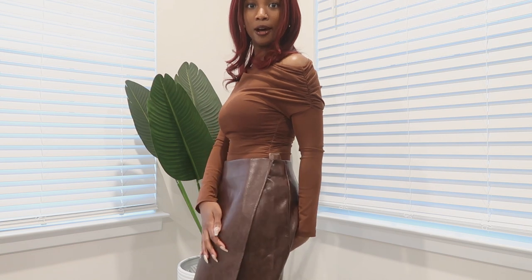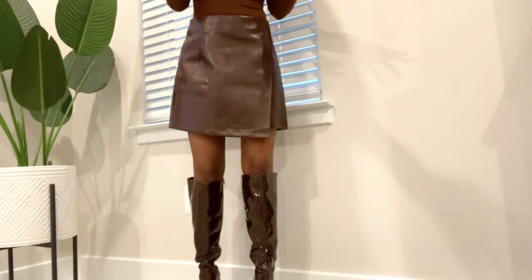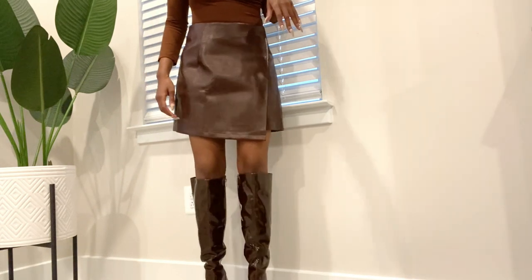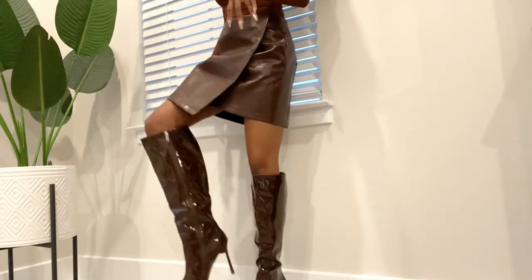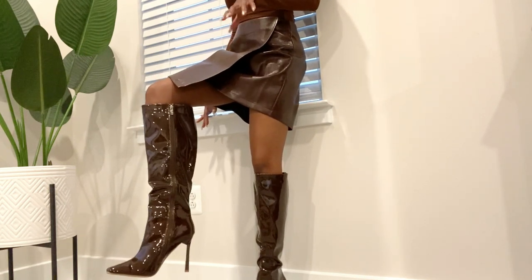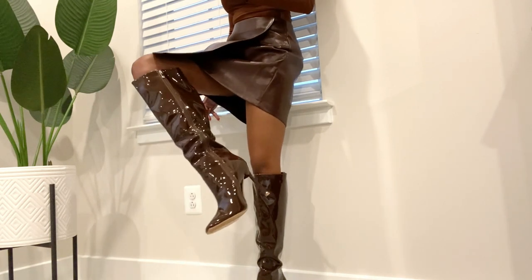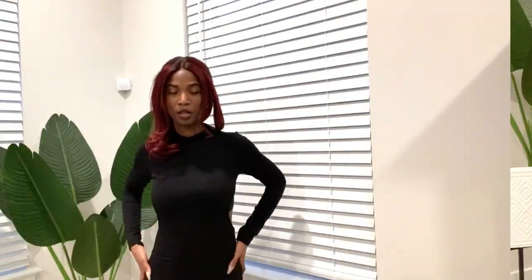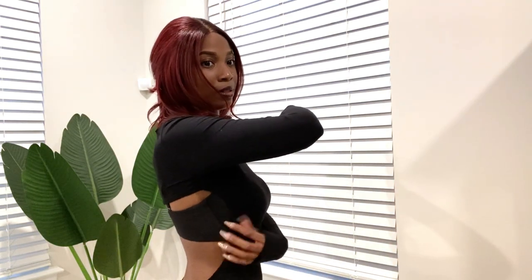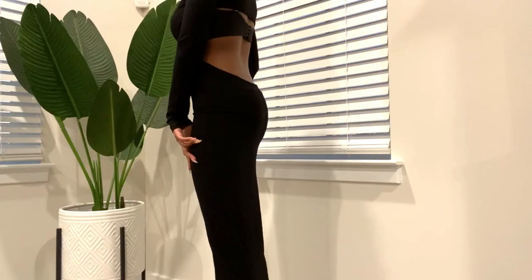I got these boots in a size eight and a half — I'm normally an eight but went up half a size because my gut told me they'd be tight, and I'm glad I did. They give me enough room, especially since I'll be wearing socks with them. I got another item in an extra small and I'm glad because it fits very snug on my body.